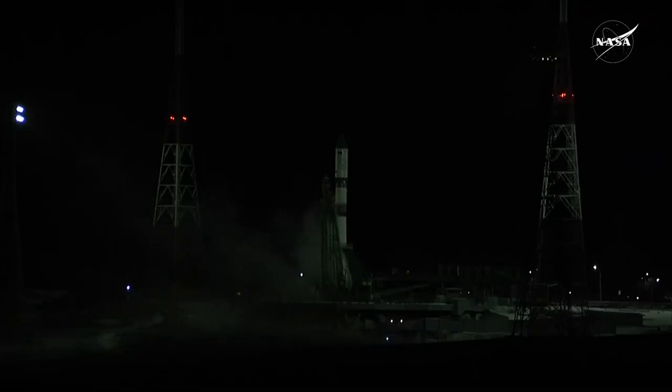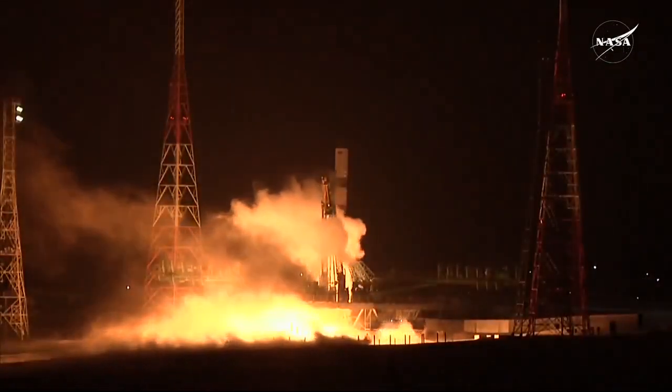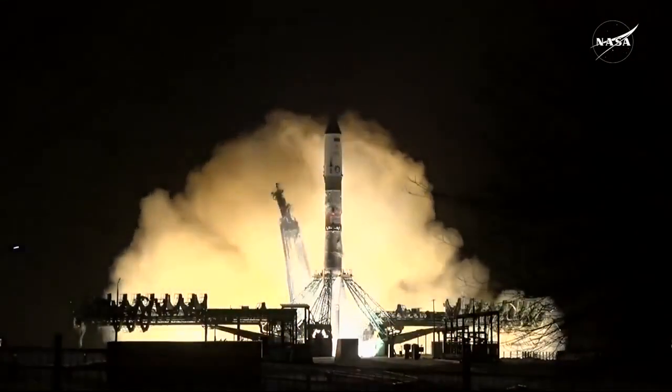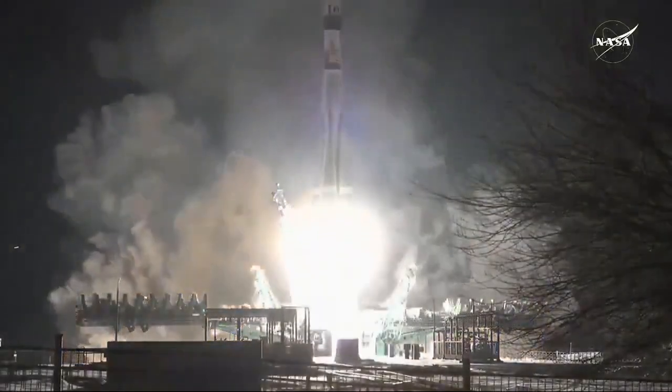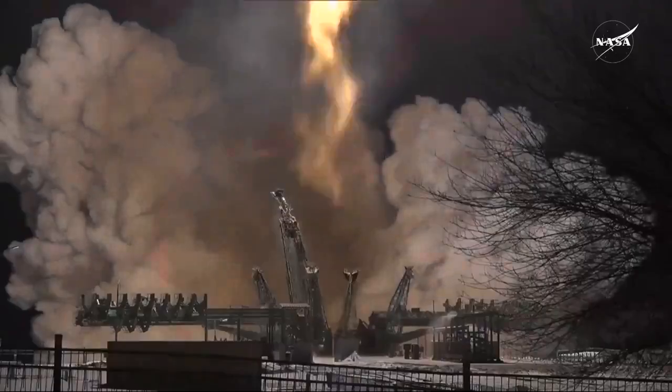The second umbilical about to retract. We have the sequence for engine start, engines coming up to full throttle, turbo pumps at full power — three, two, one — and liftoff, liftoff of the Progress 91 cargo ship on a delivery run to the International Space Station.